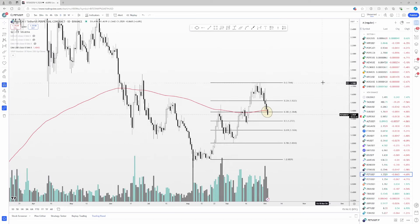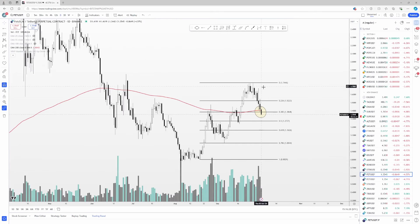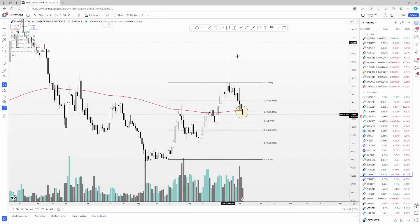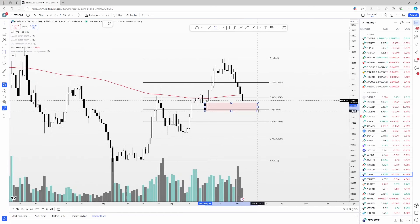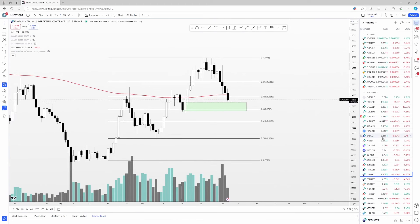Fetch.ai (FET) still looks pretty good — it had a pretty strong rally and I actually still believe dips are for buying. Things look kind of ugly in the short term, but I think price should find a bottom around the 127 region. That's the 0.5 Fibonacci level with a demand zone there. I'd look for an entry around that 127 area. Still bullish on AI coins.